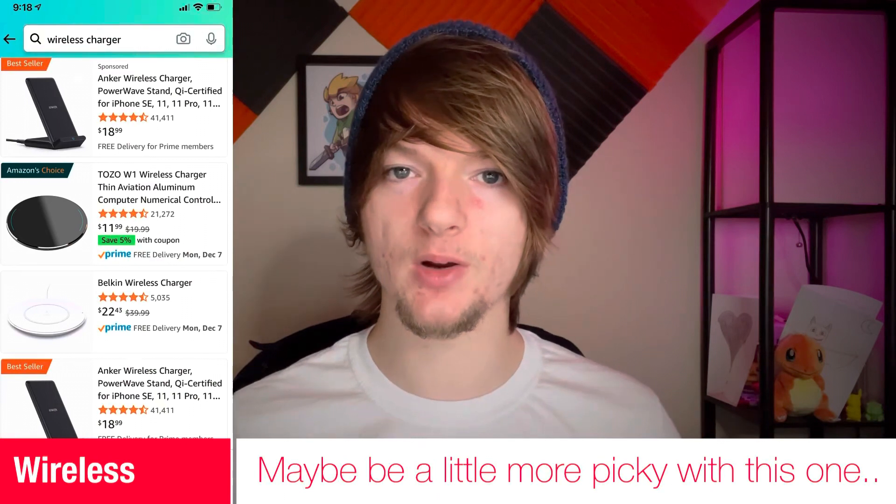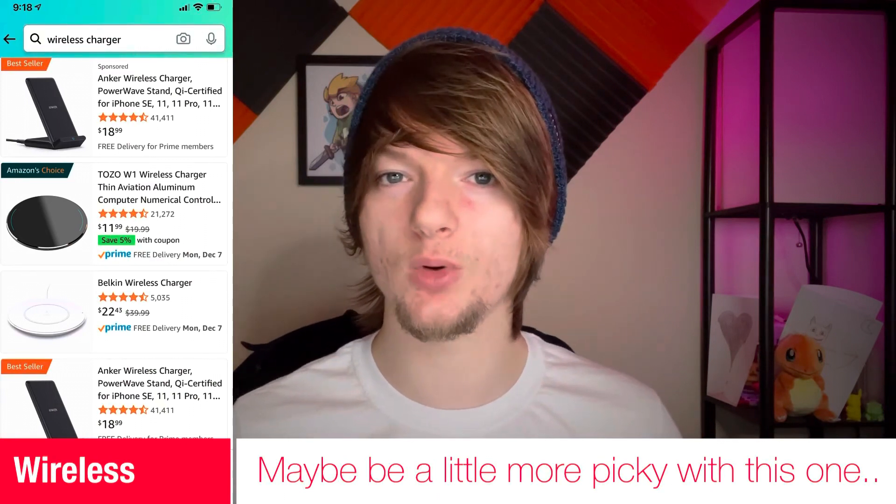And last but not least, grab them a good wireless charger. I never tend to have enough of them around the house, and it's not typically something you would pick up for yourself.